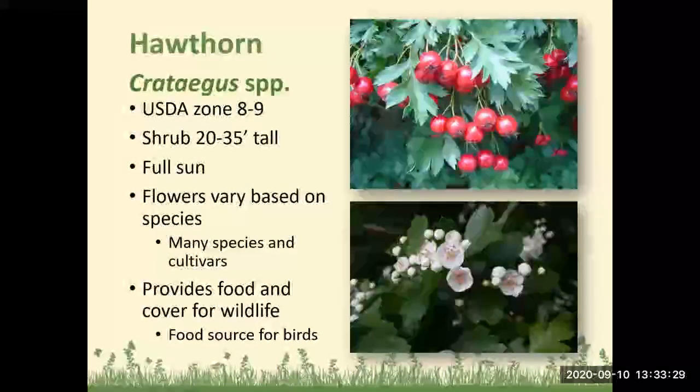Hawthorn: Zones 8 to 9, a large shrub 20 to 35 feet tall, does best in full sun, and the flowers vary based on species across several cultivars. It provides food and cover for wildlife because it is a thick shrub, and it's also a food source for birds.